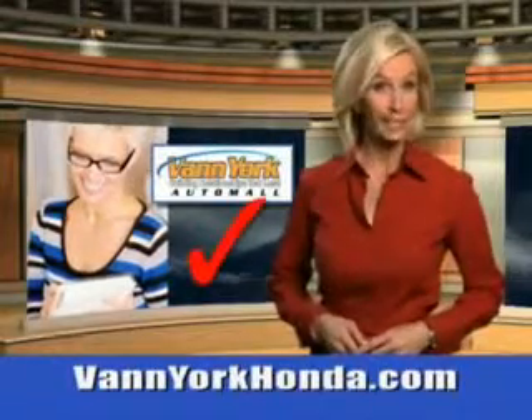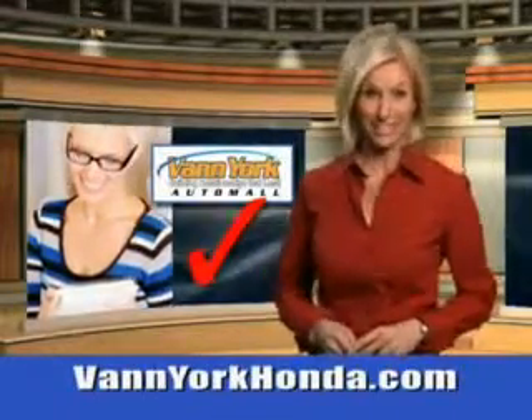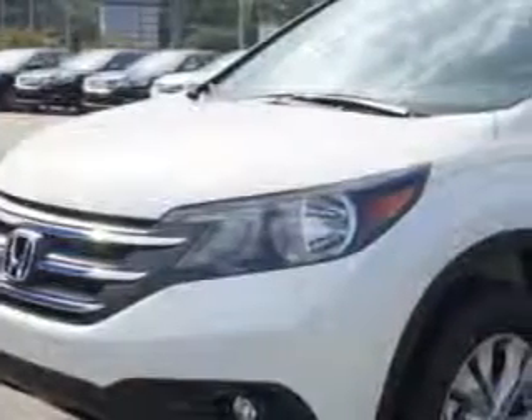Every year, more and more Triad buyers put Van York Honda on their shopping list. Check out this White Diamond 2014 Honda CR-V SUV All-Wheel Drive, equipped with a 4-cylinder engine.